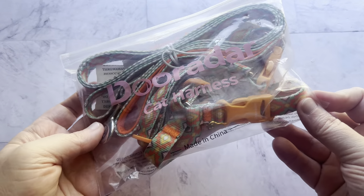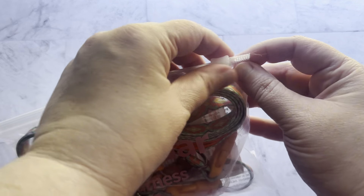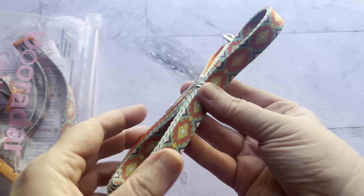Hey guys, Sarah here, and today I'm trying out this cat harness and leash combo. This was gifted to me by the brand, but these are my honest thoughts and my first reaction from trying out this leash and harness.